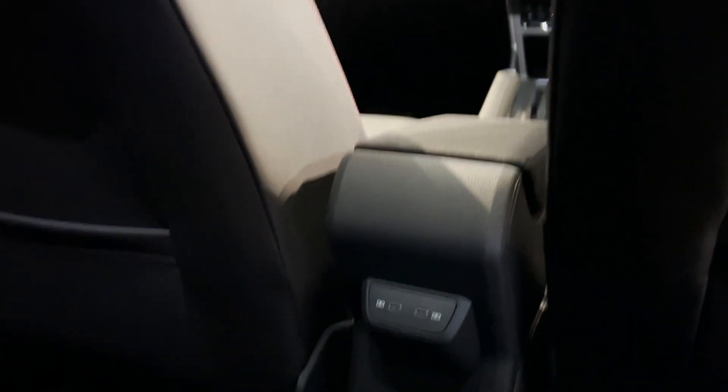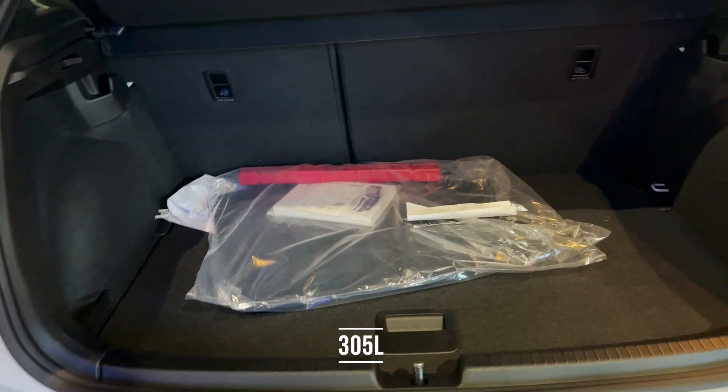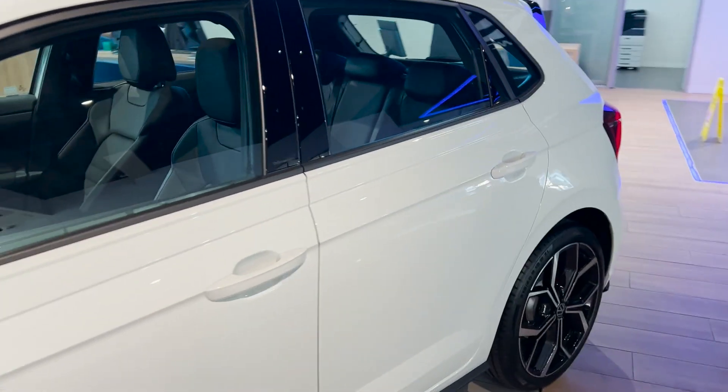There is fairly decent space at the back for any passengers you might carry. Also something to note: this has a lower boot capacity than the rest of the line. It has 305 litres of boot space compared to the normal 351 litres that comes with the other variants down the line.